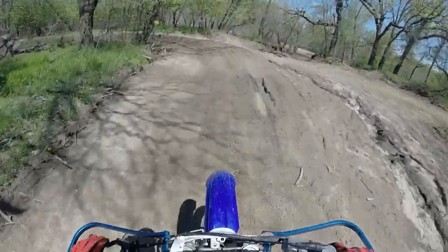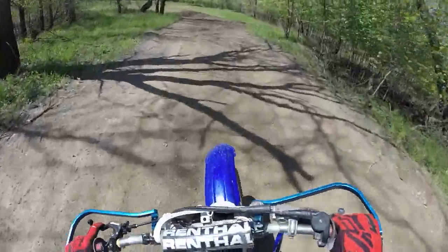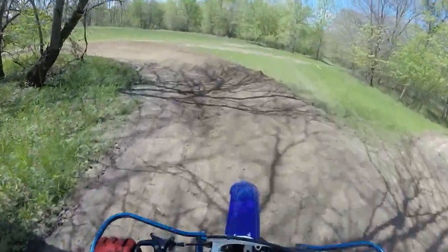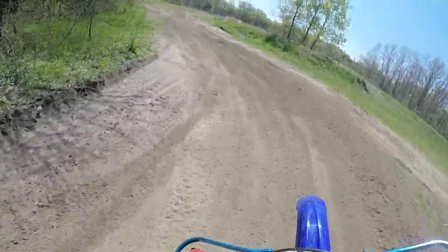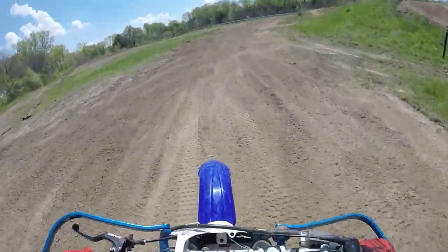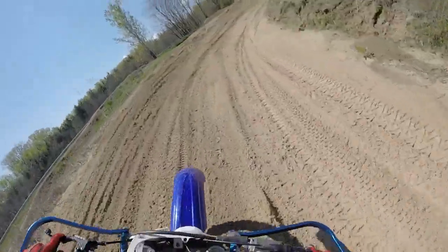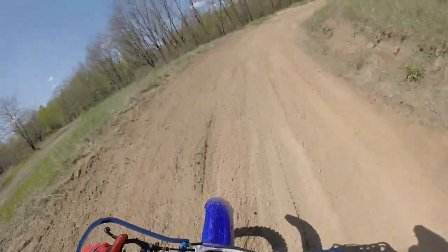So to start out with here we have two really small berms going into a small wood section, and then a straight and a berm coming out of the wood section into a very small double. I mean it's almost impossible not to clear that thing. And then we come into a sand section here.